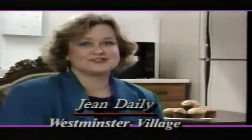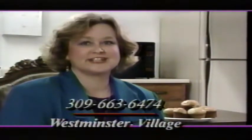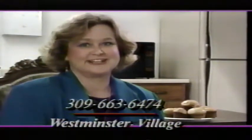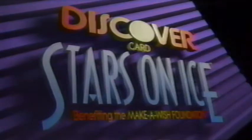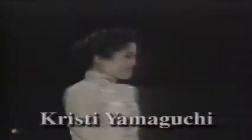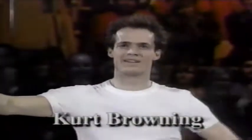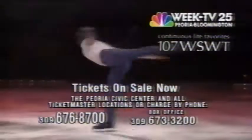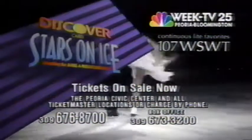Ladies, has your husband retired from his job while you're still doing the cooking and cleaning? If so, call today for information about the Westminster Village Retirement Plan. Discover Card Stars on Ice, coming to Peoria Civic Center March 19th, starring Olympic champions Christy Yamaguchi, Scott Hamilton, Katarina Witt, Gordie Ava, and Grinkoff. Olympic silver medalist Paul Wiley. Four-time world champion Kurt Browning and an international honor roll of skating champions. Tickets at the Civic Center box office and all Ticketmaster locations.